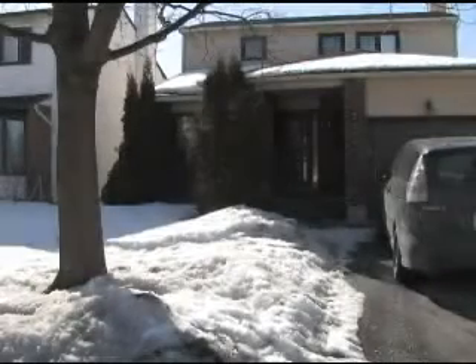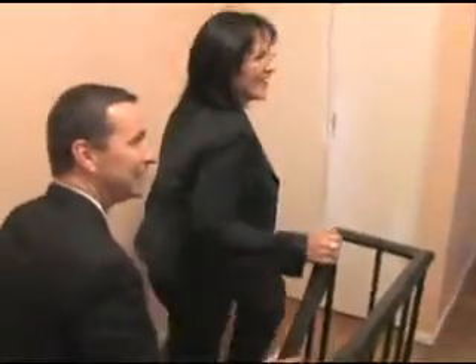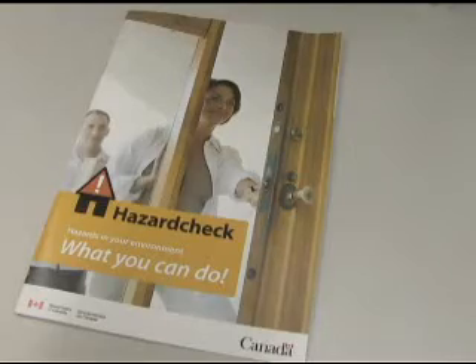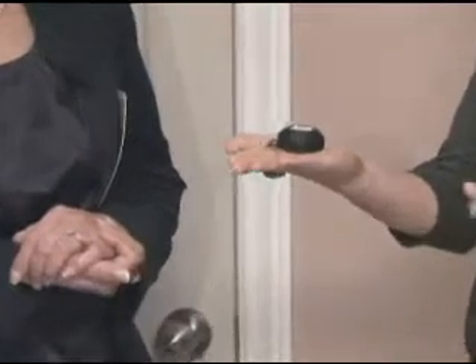Canadian houses are built to high standards, but there can still be hazards inside any home. That's why Health Canada has unveiled a new program to make Canadian homes healthier. The new Hazard Check Guide will help homeowners detect environmental hazards, including radon, carbon monoxide, and mould.